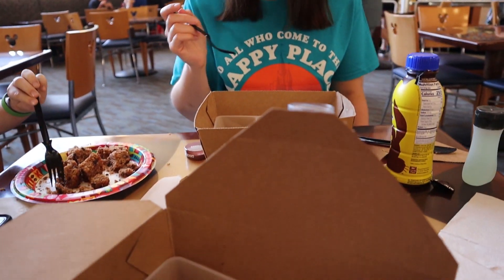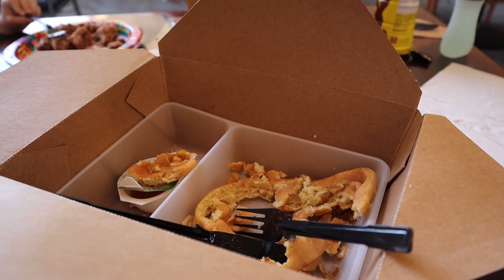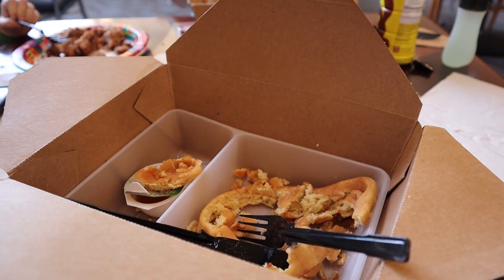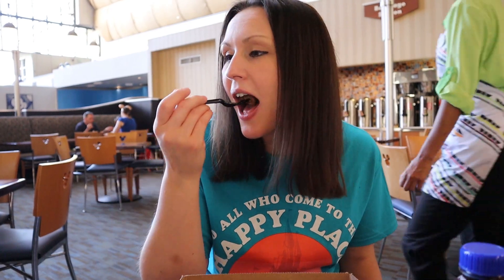I wish I would have gotten the cinnamon roll as well — it probably would have beaten my potato chip waffle. I just can't get over it because I've literally never had a waffle look like that. Anyway, I'm glad you enjoyed the muffin and that you somewhat enjoyed your sandwich. On to the next — we just wrapped up our breakfast at Contempo Cafe.